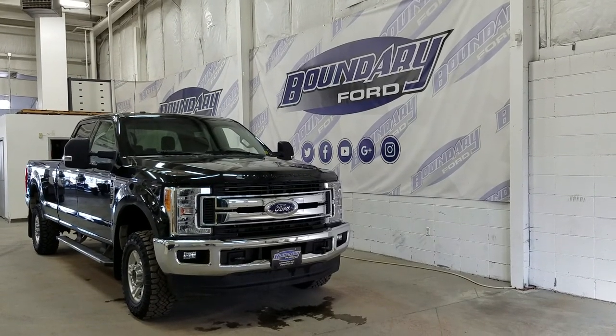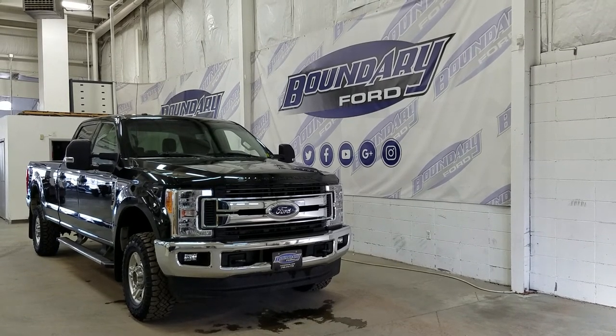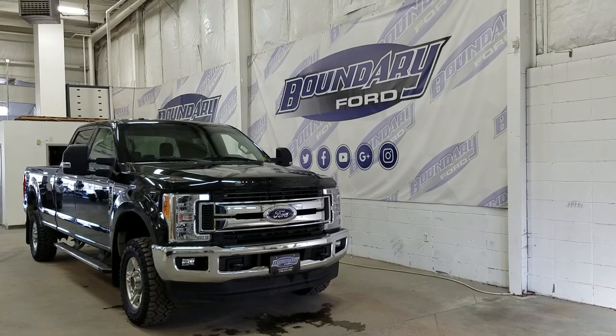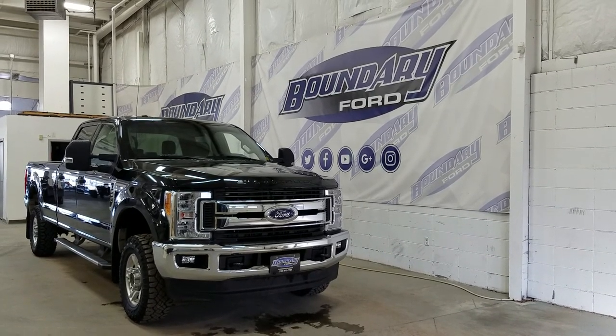If there are any more questions about this beautiful F250, please do not hesitate to contact our friendly and professional sales staff. We look forward to seeing you in store and answering any questions that you may have. Thank you for shopping with us here at Boundary Ford.